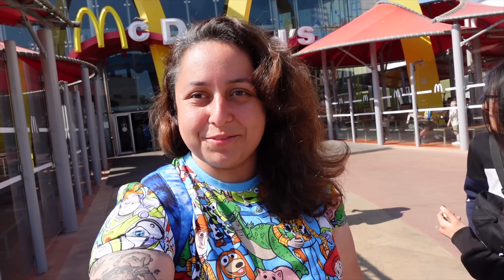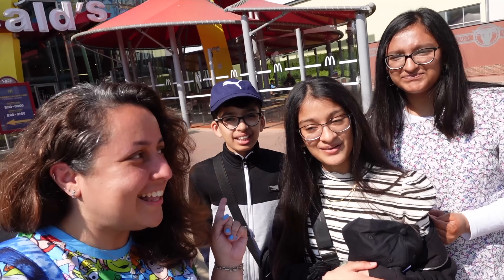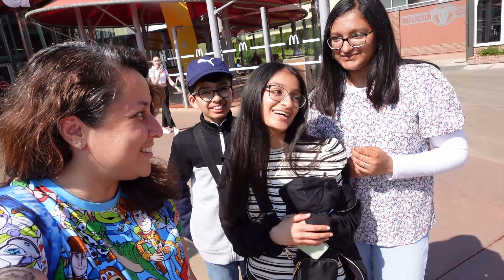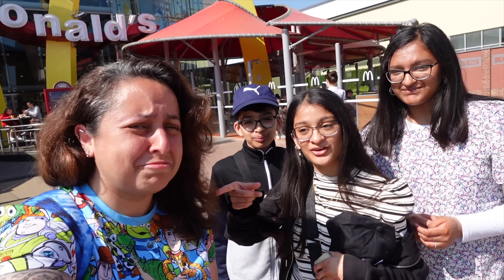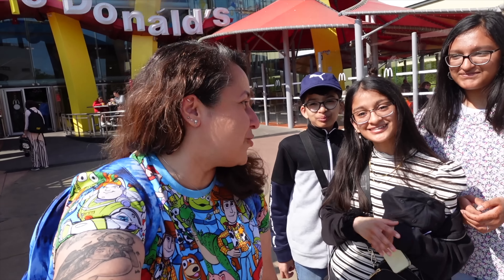I just bumped into some lovely viewers here — they're lovely, nice to meet you guys. Have you had a good time in Disneyland Paris? Yes, so far they're loving it. Make sure to follow her on YouTube. They're amazing, thank you so much guys, lovely to meet you.